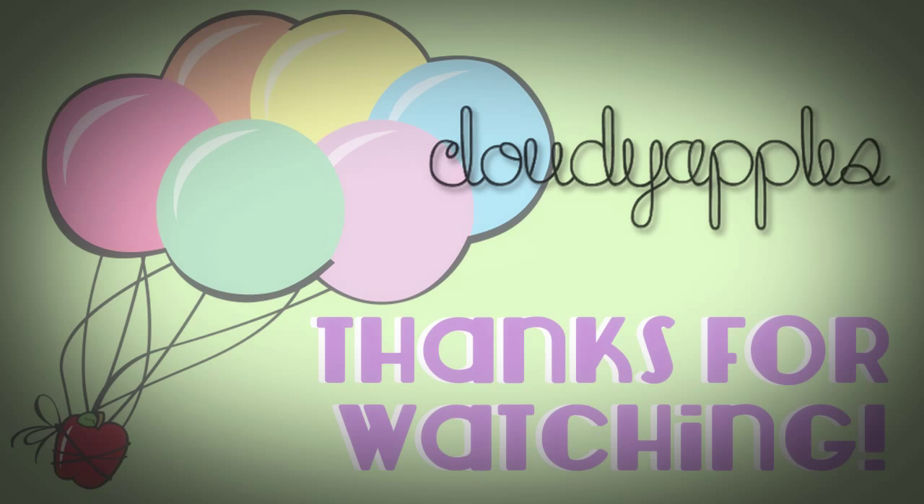I'm gonna put my trusty scrunchie back on and I'm all done. Please let me know if you try it out or if you do it already. Thanks so much for watching, bye!